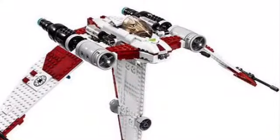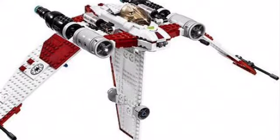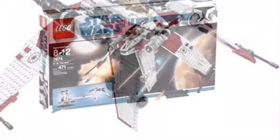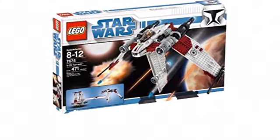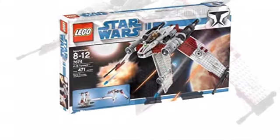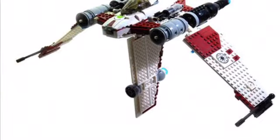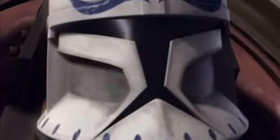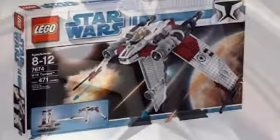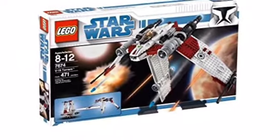Moving on, we have another Clone Wars set — the V-19 Torrent. Like the Y-Wing and some other sets on this list, this set I think still holds up to this day. Even though it was released around 12 years ago, I think the Torrent looks great. They could just make a new one and make it better — maybe include another exclusive pilot like Axe or some random pilots. They could update it and I think they'd do a really good job.